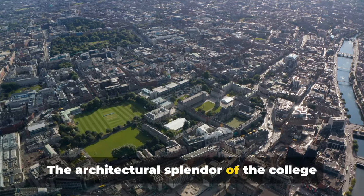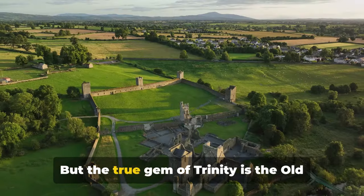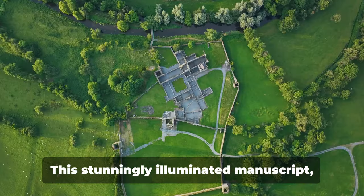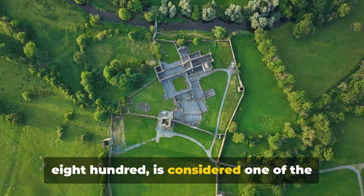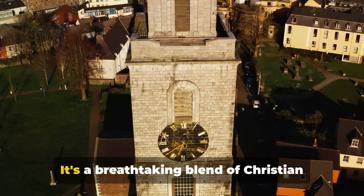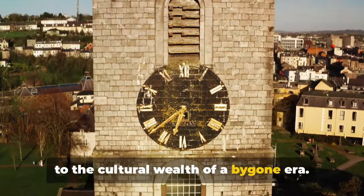The architectural splendor of the college is evident in its Georgian squares, cobbled paths and grand edifices. But the true gem of Trinity is the old library, housing the Book of Kells. This stunningly illuminated manuscript, created by Celtic monks around the year 800, is considered one of the most significant artifacts of the medieval period. It's a breathtaking blend of Christian doctrine and Celtic artistry, a testament to the cultural wealth of a bygone era.